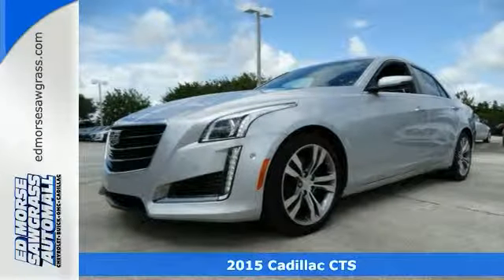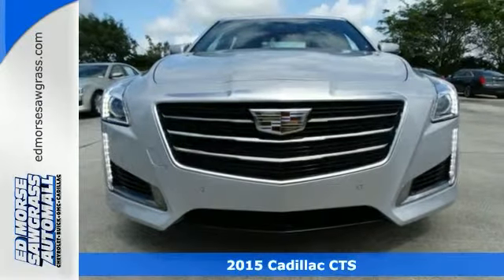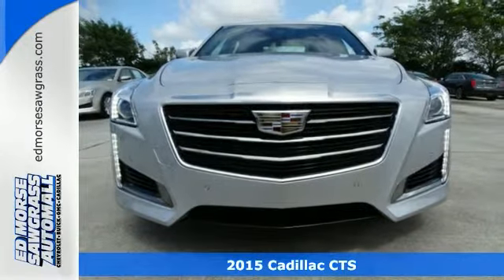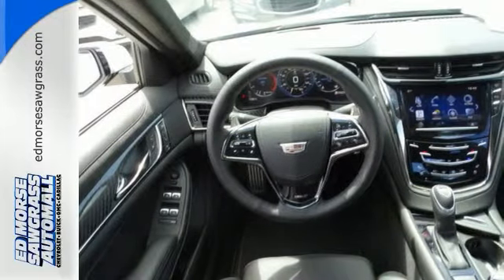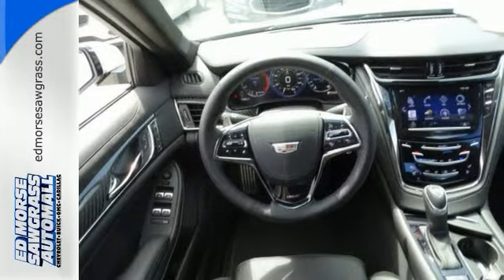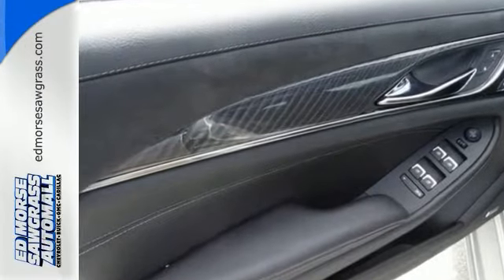It's a 2015 Cadillac CTS. Every detail was examined in the making of this CTS, and it comes together in a lightweight, athletic and thrilling vehicle. The powerful engine is harnessed by the ZF premium steering, sports suspension and Brembo brakes.